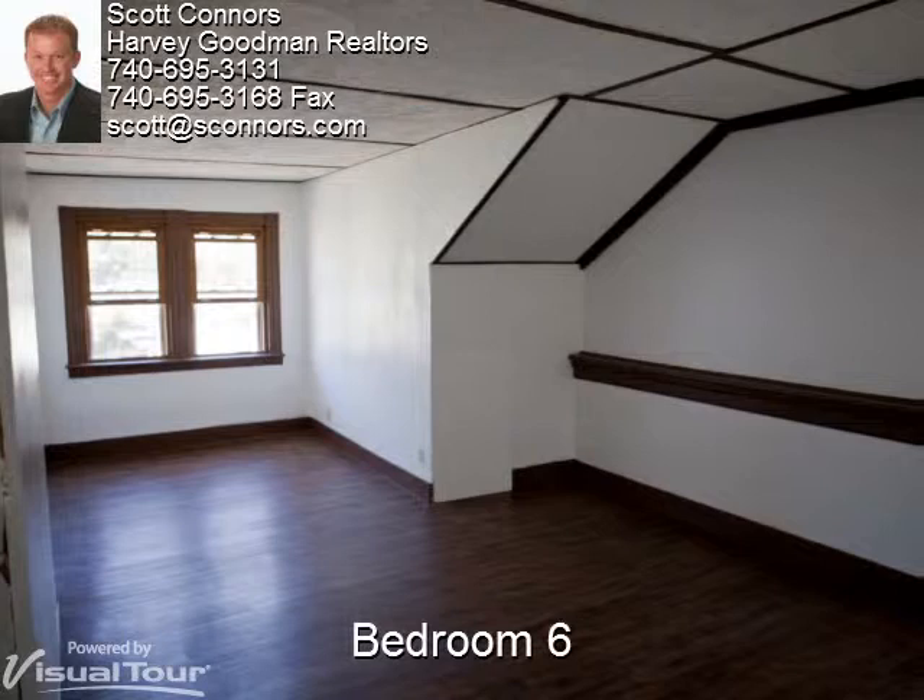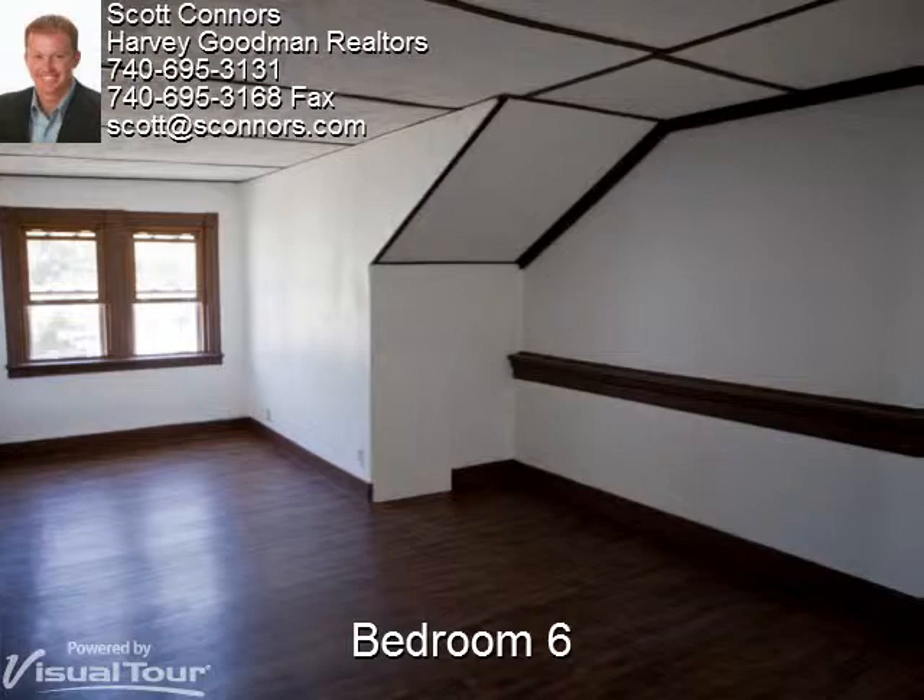The gorgeous woodwork frames the sixth bedroom beautifully. There is also a large closet and extra storage space.